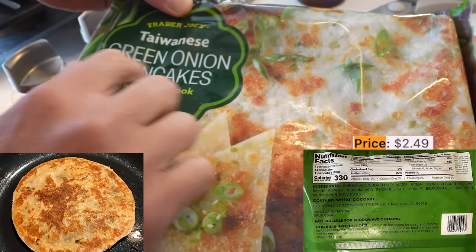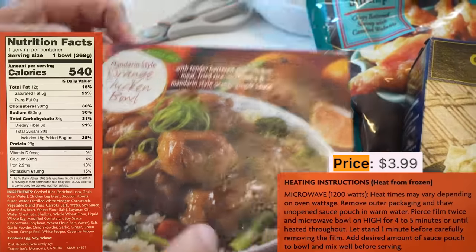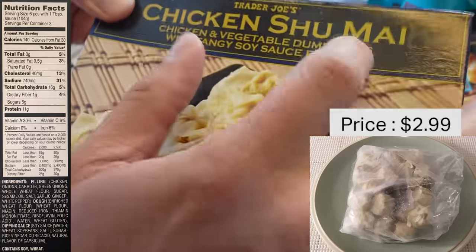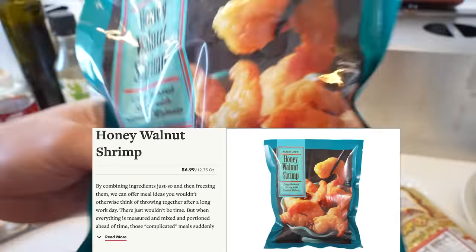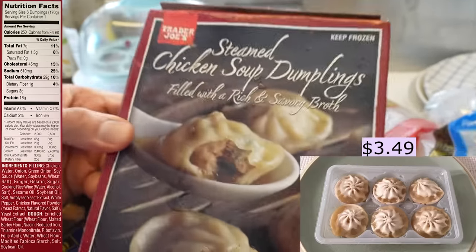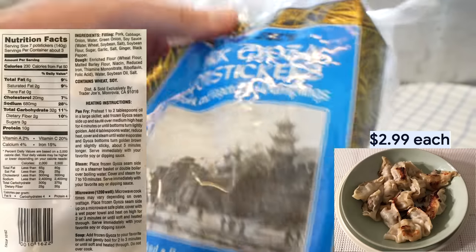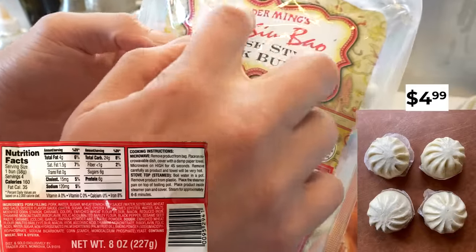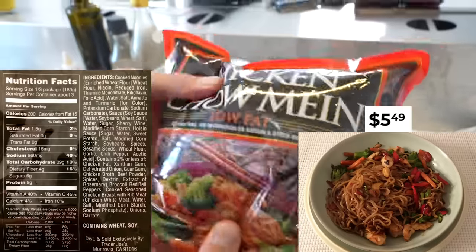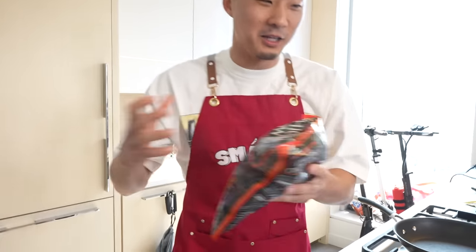Looking at the spread: we got the Taiwanese green onion pancakes, aka cong you bing; their classic famous orange chicken bowl — I got the bowl because it also has fried rice; chicken shumai, which I think is based off the Japanese shumai rather than Chinese shao mai or siu mai; honey walnut shrimp — in Cantonese we call this hup to ha; chicken soup dumplings, aka chicken xiaolongbao; pork gyoza potstickers; cha shu baos — I like how they use the Chinese here, Trader Ming's; and then chicken chow mein.